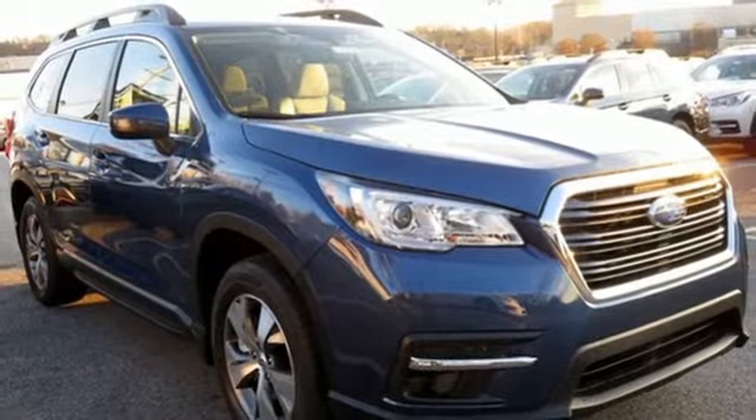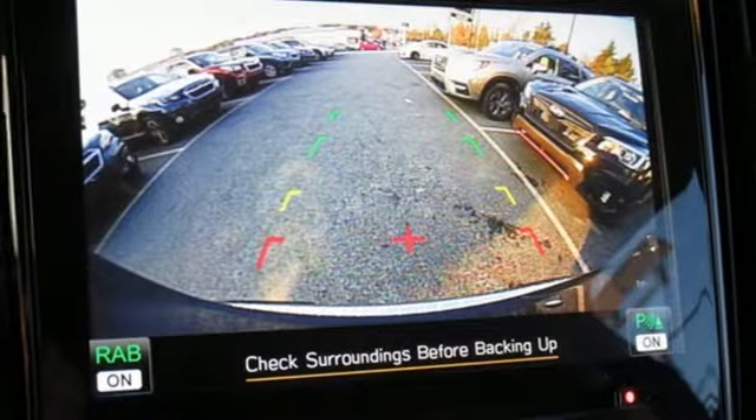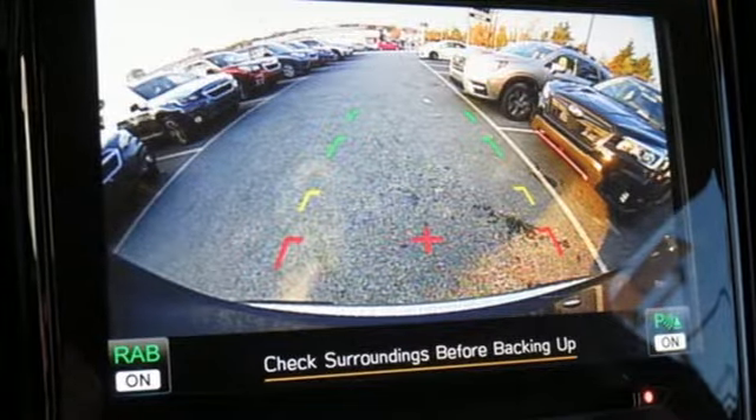aluminum wheels, wireless phone connectivity, and continuously variable automatic transmission. Hurry in today and see it for yourself.